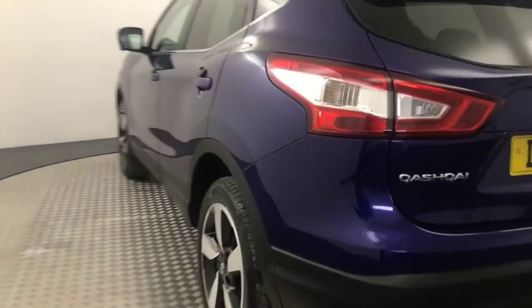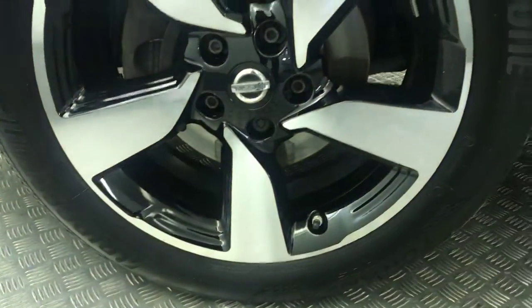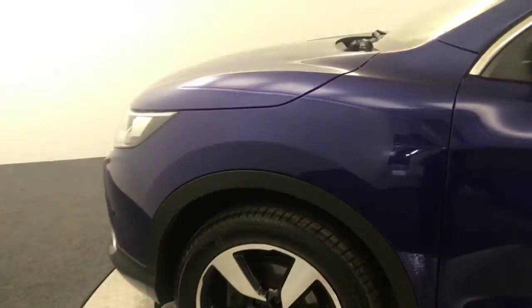Moving round, again really really clean alloys — there's no nasty scratches, scrapes or dents down the side, and there is your final alloy wheel.